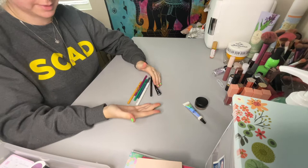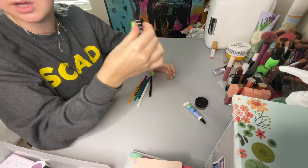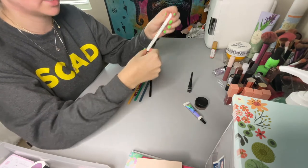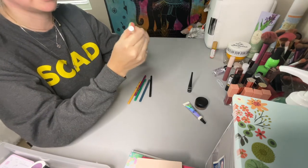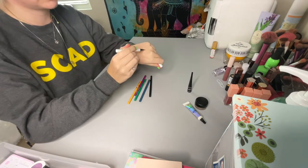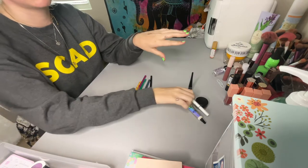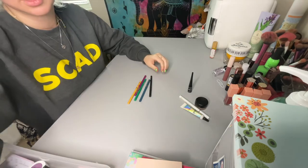I have quite a few liners. For liquid liners I have the Wet n Wild Mega Liner in Black — I use this for winged and bolder eyeliner looks and really like it. I also have the ColourPop BFF Liquid Liner in Grande, a brown eyeliner. It's beautiful when you want a winged look without the intensity of black — looks great with pretty much any eye color, very natural but put together.